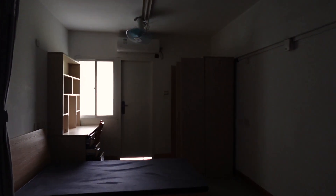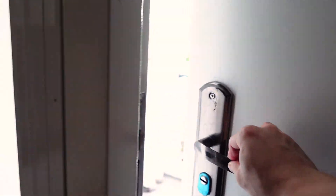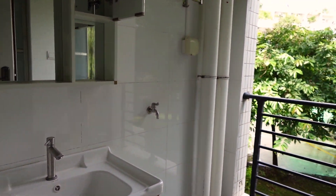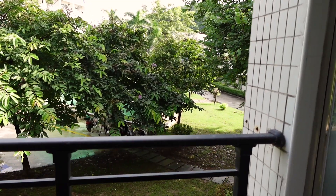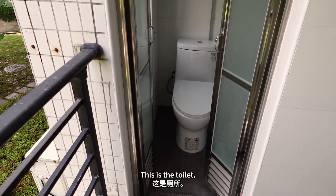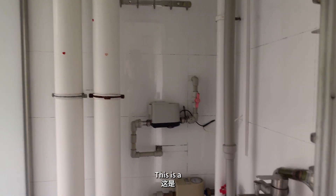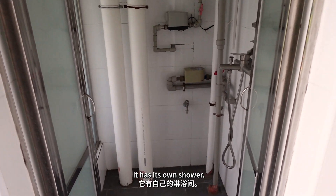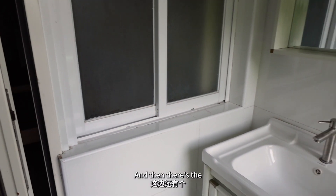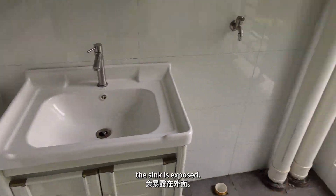I'm trying to get a light switch. That's a toilet. Look at that — okay, this is a toilet. This is a shower — it has its own shower. And then there's the sink. I'm just curious as to why the sink is exposed.